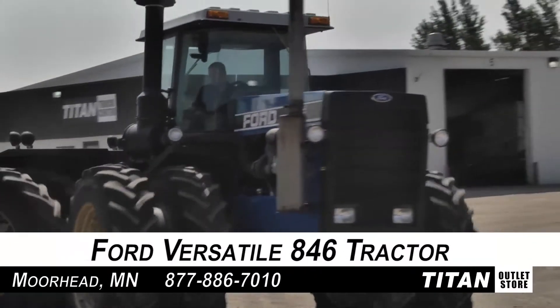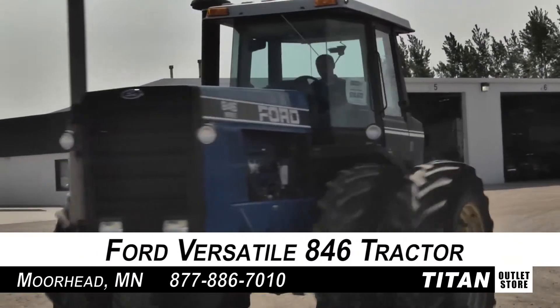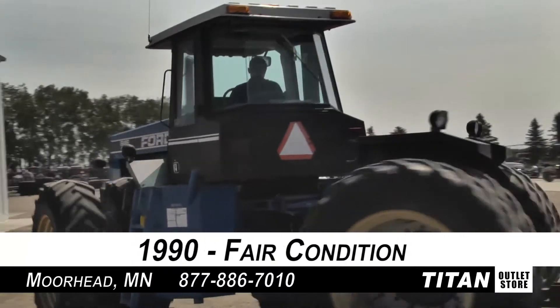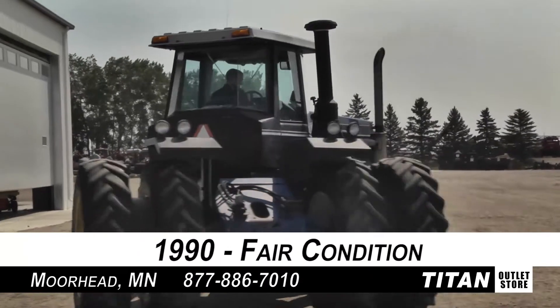Hello and welcome to the Moorhead Titan Outlet Store. In today's video, we are looking at a 1990 Ford Versatile 846 in good condition. Let's look at the features on this tractor.